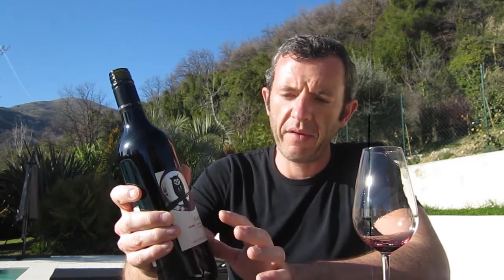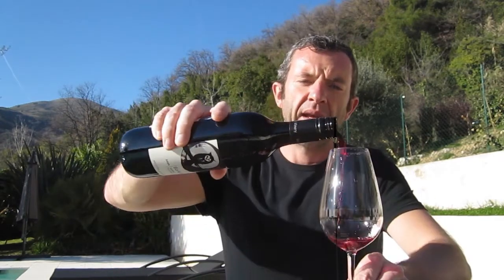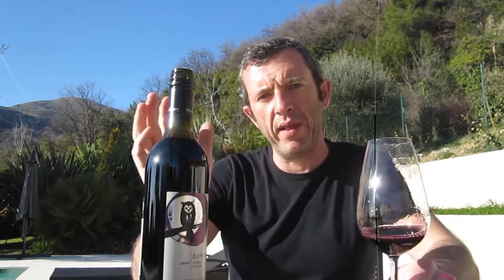In the Côte Rôtie they blend Shiraz and Viognier — they have for a long time, as they can grow both varietals there. Normally you get around 96% Shiraz and 4% Viognier. They're normally grown in the same plot, the Viognier in between the Shiraz, and then co-fermented.